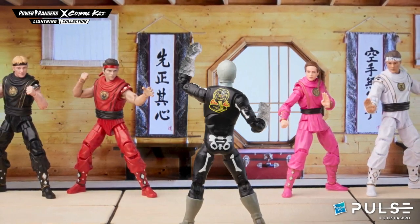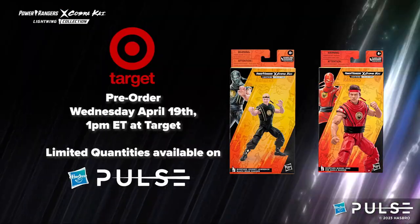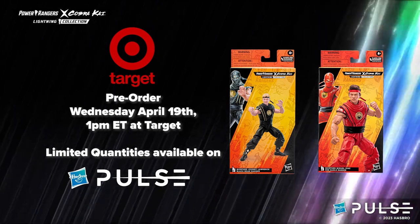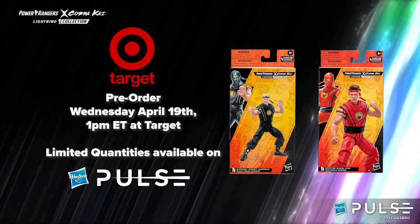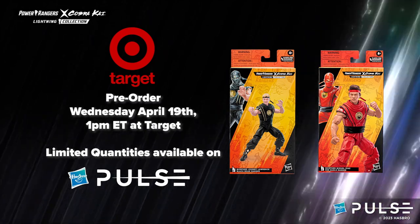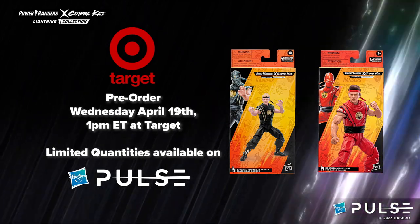They will be available for pre-order starting at 1 p.m. Eastern Time on Wednesday the 19th, parsing pre-orders out over the course of the week to sustain excitement with new figures to pre-order every day. These are Target exclusive items with limited quantities available on Hasbro Pulse. You can also get the other three Cobra Kai Lightning Collection figures on Target now.